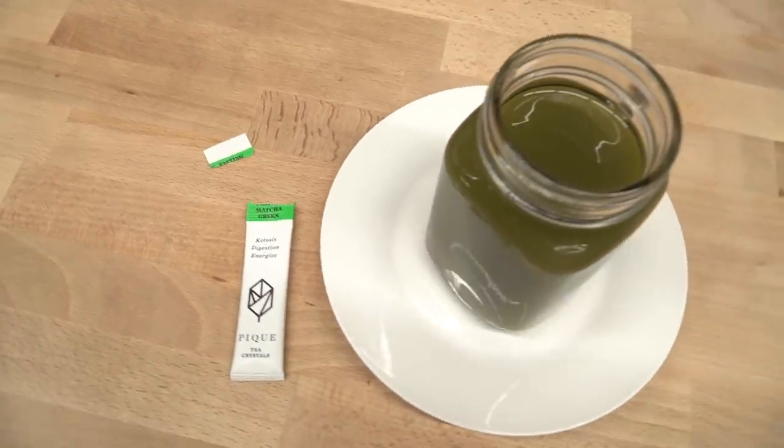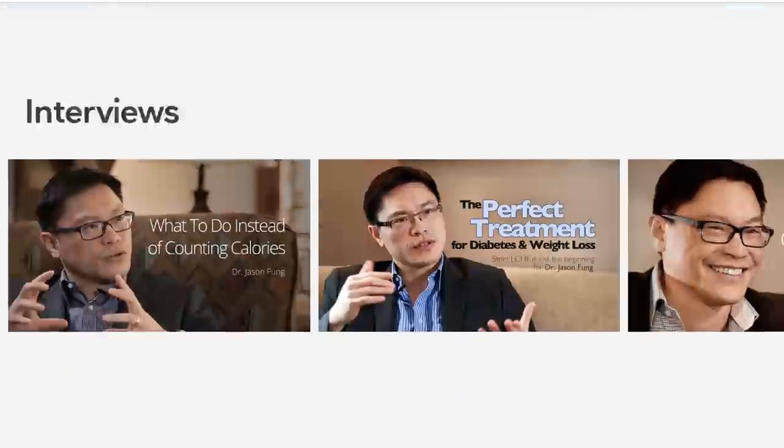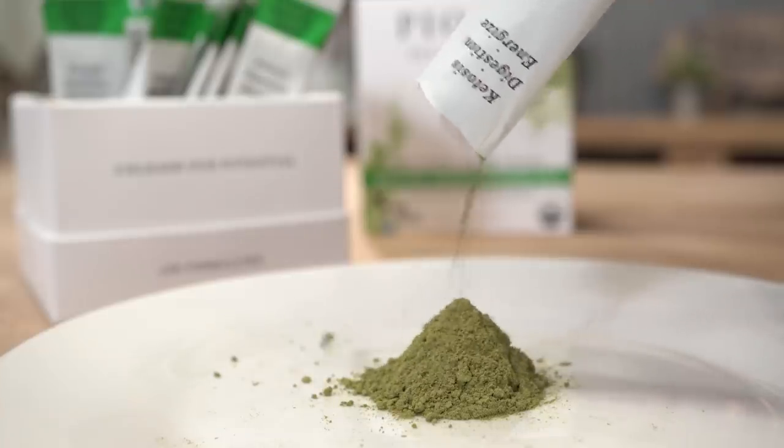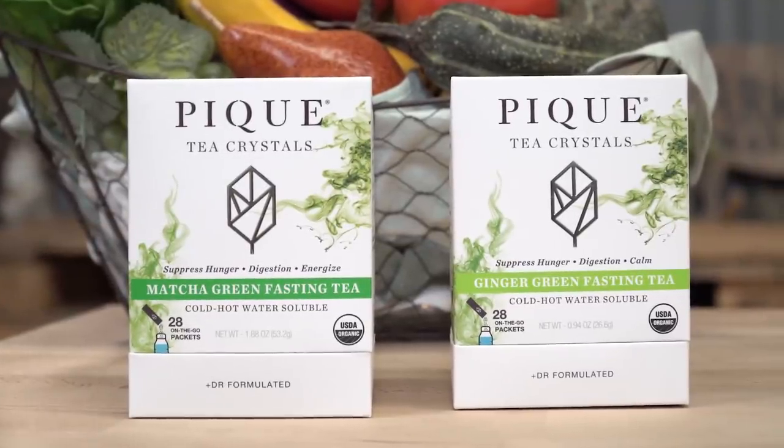When it comes to green tea and fasting, you probably know Dr. Jason Fung — a pretty good friend of mine who has published some amazing articles on intermittent and long-term fasting. He also created Peak Tea Crystals, which are specific fasting teas formulated for the very reasons I was explaining: the increase in AMPK and improvements in autophagy. These are tea crystals — not typical tea leaves — so you just add them to cold or hot water and they mix instantly. They have a ginger green tea form and a matcha form, so you can pick whichever you like.